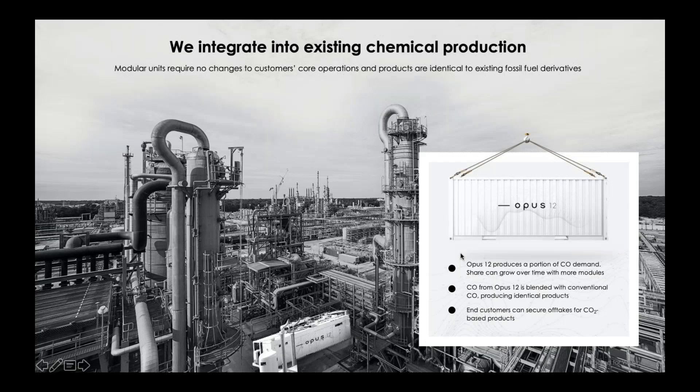To give you a sense of how some of these systems would integrate in the market—this is an actual polymer manufacturing plant in Europe. We have a rendering here showing our system in a shipping container, size number three, that would be housed at this polymer manufacturer. You would literally pipe in CO2 emissions that already exist on site into our system, and they would be converted into carbon monoxide, which would go into the existing pipes for carbon monoxide and be made into polymers. We've already started engaging with manufacturers of this type and end users that would eventually be buying and using those products.